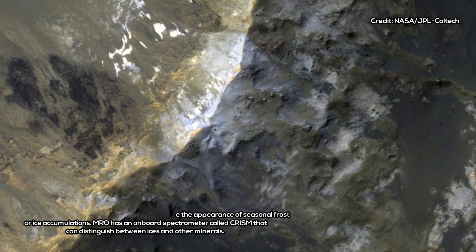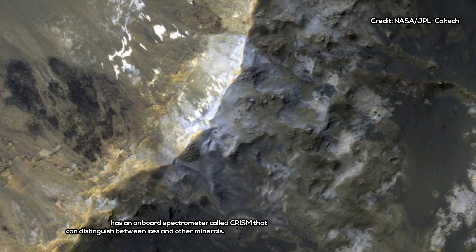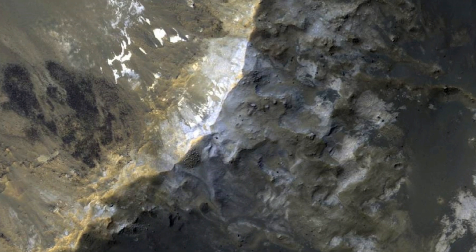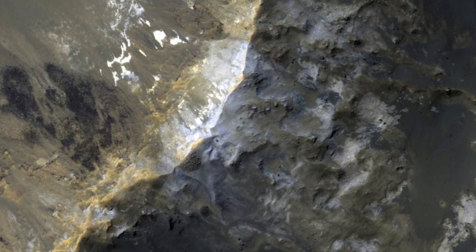The landscape has been compared to the white cliffs of Dover, the famed cliffs of the British Isles that are now rapidly eroding in what's thought to be a result of human activity.